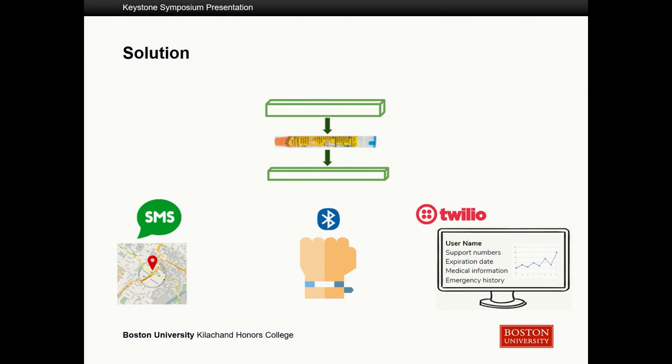This was the first visualization we came up with, and it includes all three of our deliverables. Our first deliverable is an EpiPen case that, when opened, registers an emergency and sends the GPS location to your support contacts. Our second deliverable is a wearable component that alerts the user if they're separated from their case by a predetermined distance, so it will alarm if you leave your EpiPen behind. Our third deliverable is a web application that interfaces with the case, where you can customize your support numbers and other medical information.